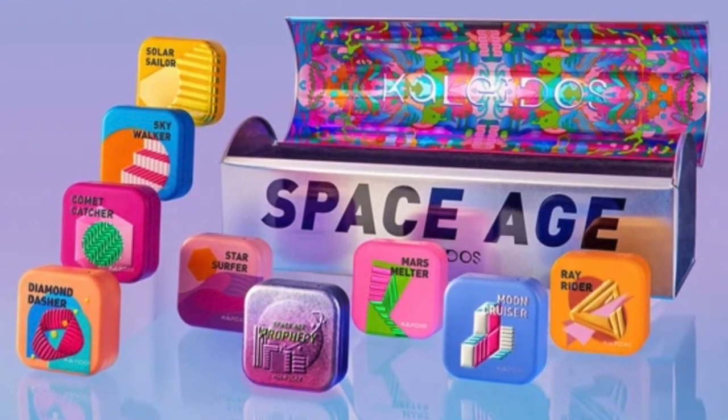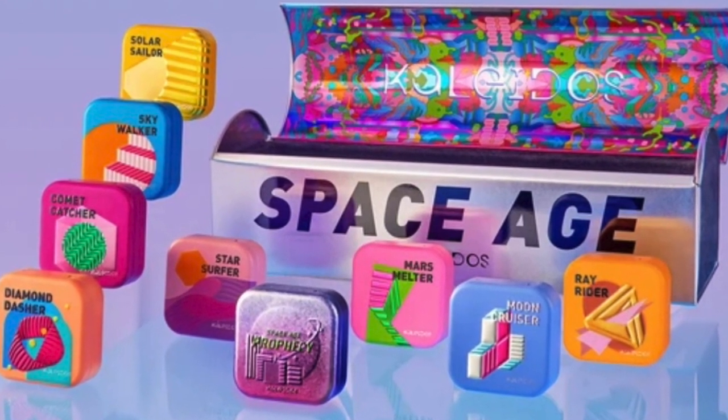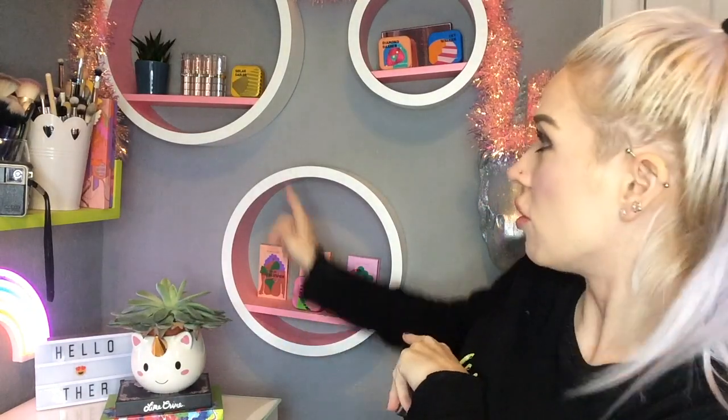This is what it looks like — it's one of these boxed highlighters, part of the Space Age highlighter collection. As you can see behind me on my shelves, I've got all of the other highlighters displayed just because the packaging is so pretty, but also because I use them regularly. They are a decoration, but I use them all the time as well, so it's kind of like a win-win situation.